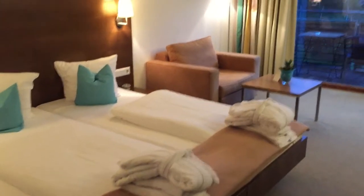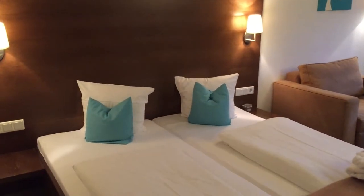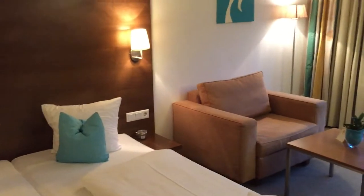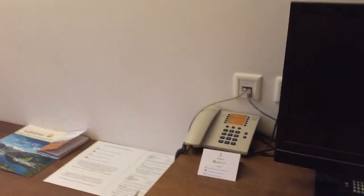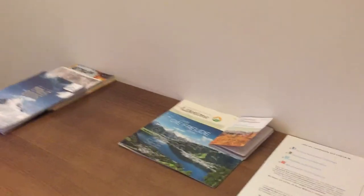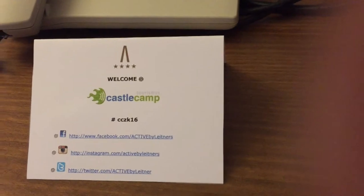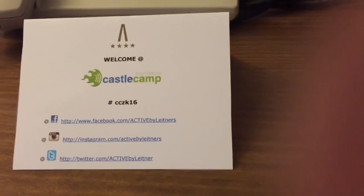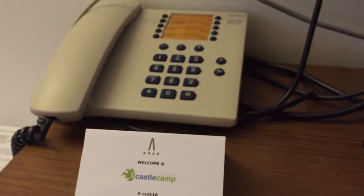Kommen wir zum Zimmer. Da sind auch nochmal zwei Bademantel – irgendwie hängen hier drei Bademantel im Zimmer, aber egal. Und dann haben wir da die Couch, einen kleinen Flatscreen-Fernseher, noch einen großen Spiegel, Telefon – und sehr schön: hier gibt es gleich am Telefon eine Karte dazu mit einem Welcome, einem Willkommen fürs Castle Camp mit dem Hashtag CCZK16 sowie den entsprechenden Facebook-, Instagram- und Twitter-Adressen des Hotels Active by Leitners.